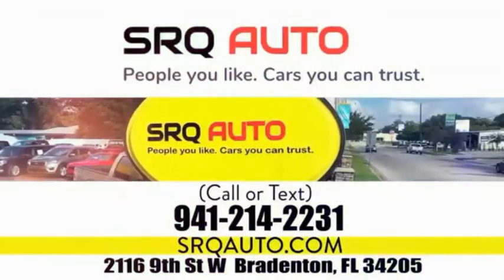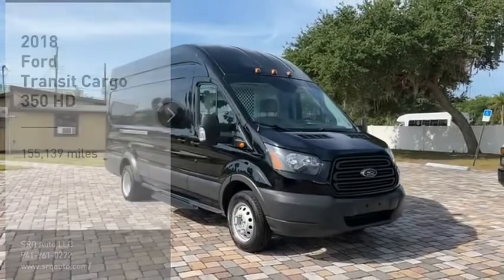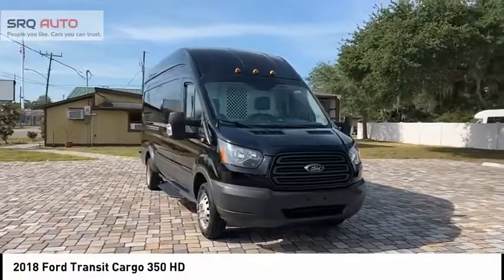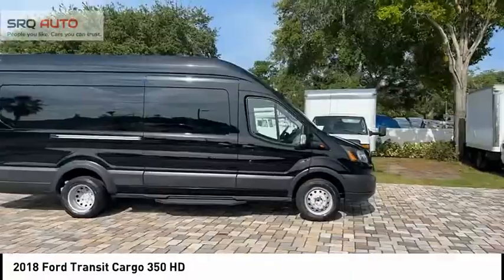SRQ Auto — people you like, cars you can trust. Looking for the right vehicle? Today could be your lucky day. This vehicle is equipped with great options and it could be yours. Contact the dealer today, request more information, and set up a test drive right away.